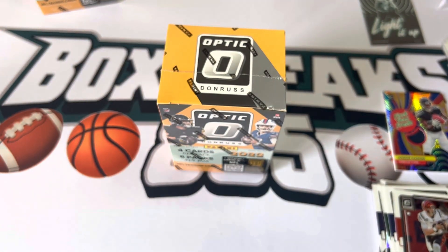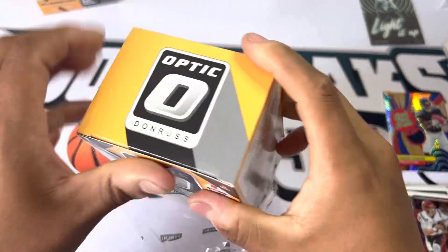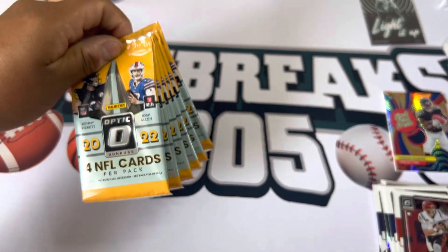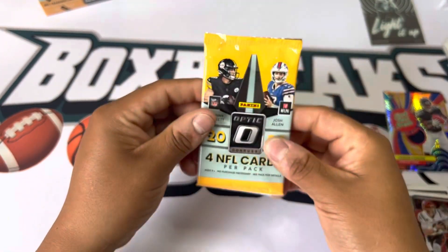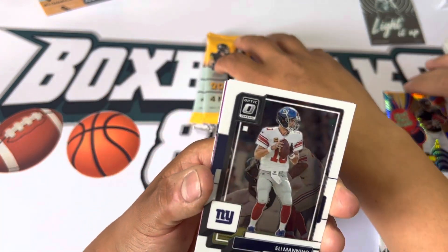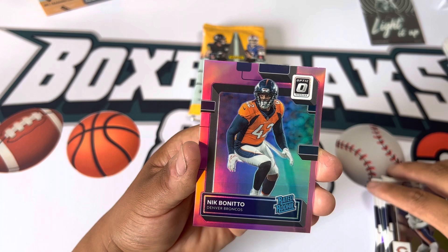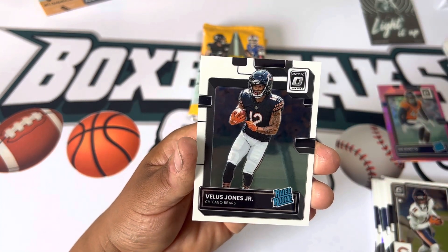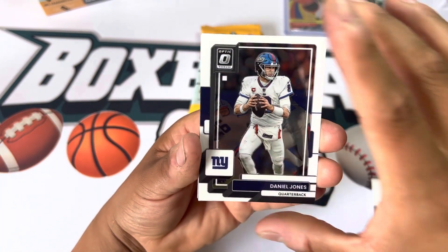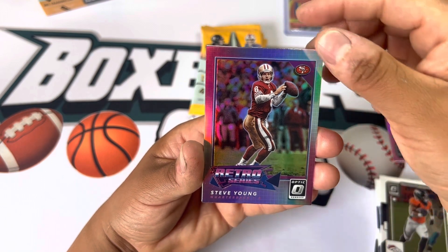All right, box two. He was actually pretty solid at Michigan — he actually got some runtime late in the season. Pack one, box two. No really crazy rookies but we did get a couple nice base QBs — Eli Manning, Darnell Mooney, and Nick Bonito, and Pharoh Jones Jr. Daniel Jones, Javonte Williams — hopefully he comes back. Steve Young retro series — pretty cool. And Jelani Woods.